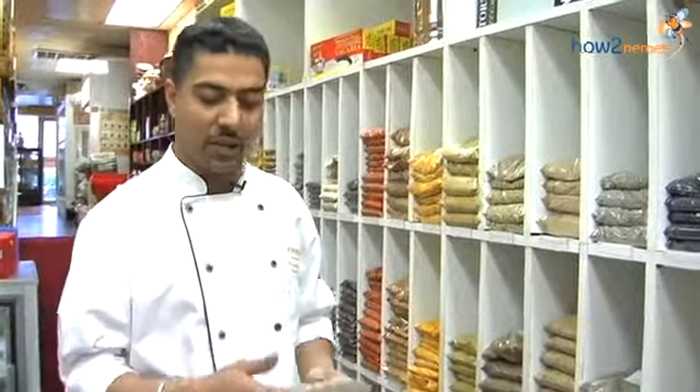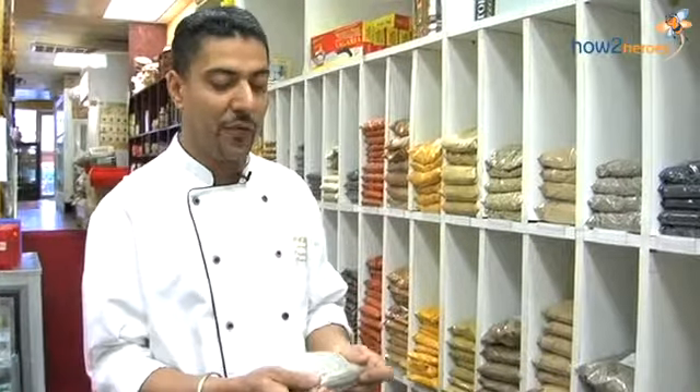If you powder too much and keep it, the flavor naturally keeps oozing out, however airtight the container. Even if it's as airtight as you want it to be, if you want to taste fresh Indian food, you have to grind spices when you need them.